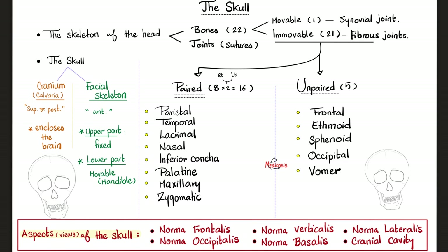How do you look at the skull — its views or aspects? You can look from the front: norma frontalis. From behind: norma occipitalis. From above: norma verticalis. From below: norma basalis. From the side: norma lateralis. And from inside — remove the skull cap and look inside to see the brain — this is called the cranial cavity.